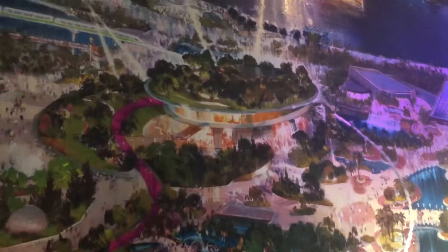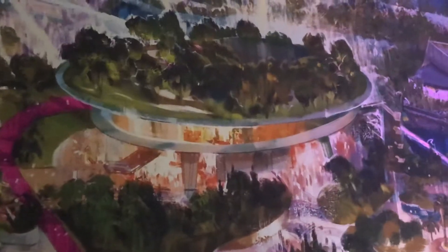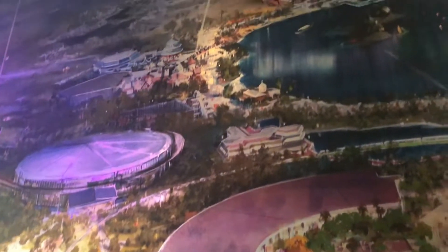This building right above the Moana experience is my absolute favorite. This design might look familiar to you because it's exactly like the concept art that Walt had whenever he was pitching the idea for Epcot. The building is also supposed to be a full-time festival center, so I cannot wait. The top of this picture shows concept art for Epcot's new fireworks show.